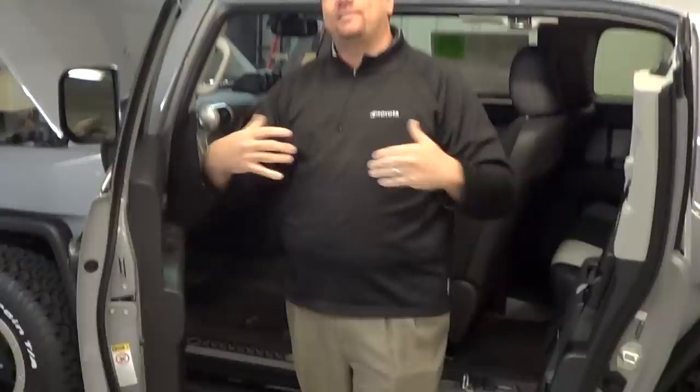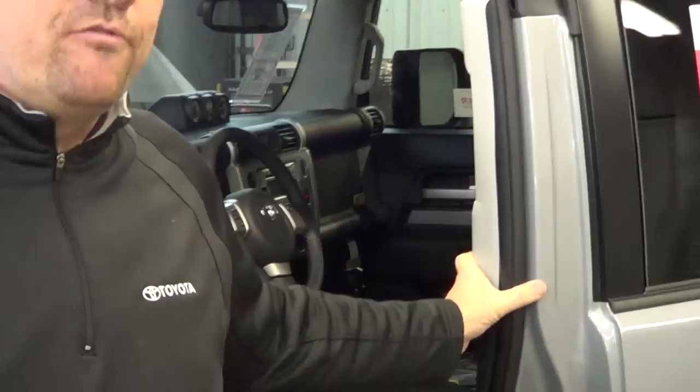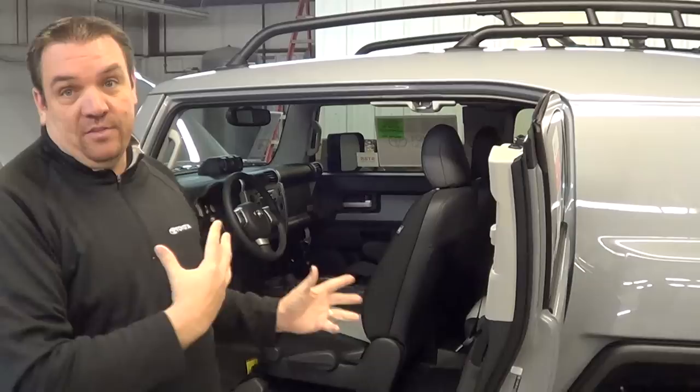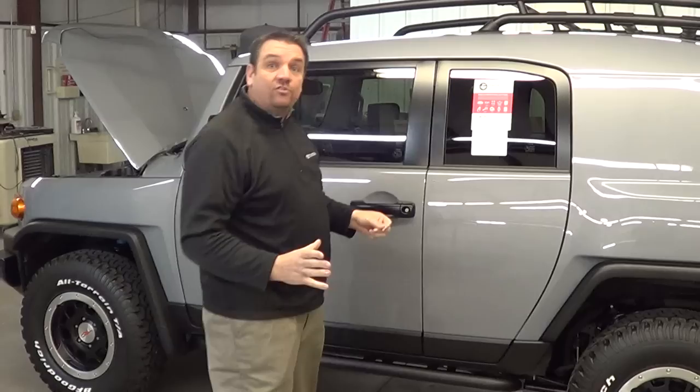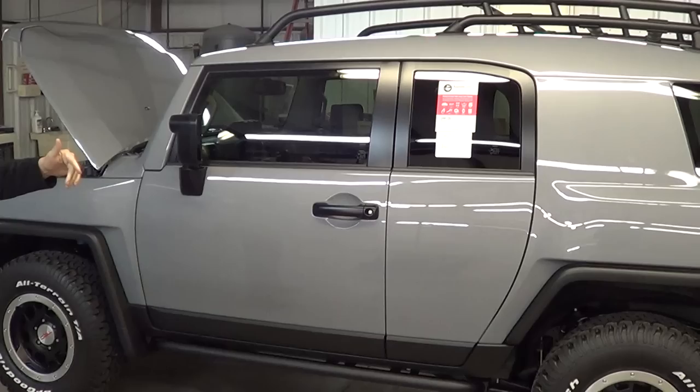With all the windows on the FJ, that side curtain coverage is a huge benefit. The Insurance Institute for Highway Safety does a 31 mile-per-hour crash test, taking a 3,300 pound sled and slamming it into the side of the vehicle. In the test results, the FJ Cruiser received a 'good' rating. The Jeep got 'marginal,' which is basically almost borderline poor. The reality that somebody could actually get hurt in those situations is much greater with the Jeep.